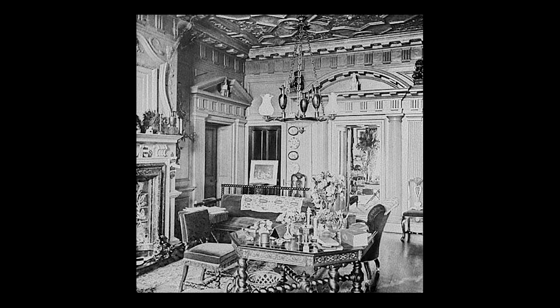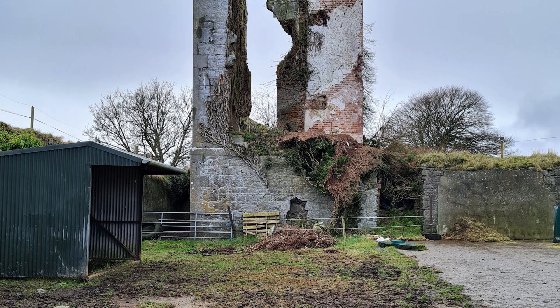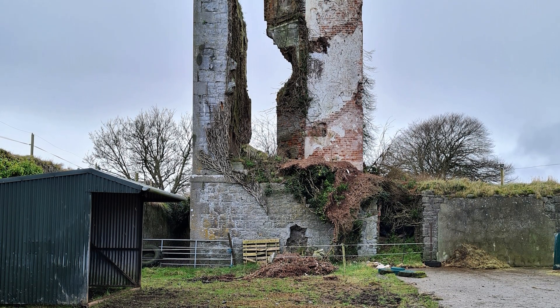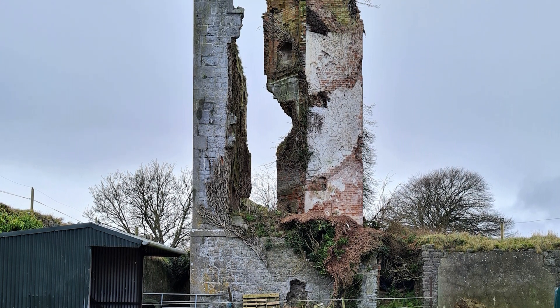A couple of old photographs survive to give us an idea of how the interior of Waterstown once looked. Here is the entrance hallway with pilasters flanking the elaborately pedimented doorcase. And here the drawing room, where the plaster panelling can be seen before it was harshly exposed to the elements. Sections of a former kitchen yard survive on the east side to give us an idea of what this part of the site looked like.